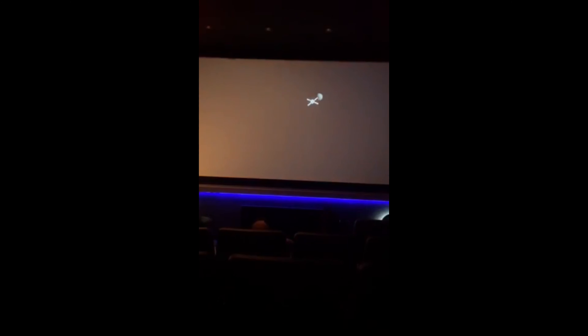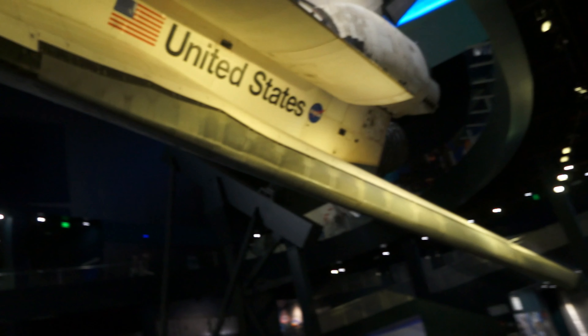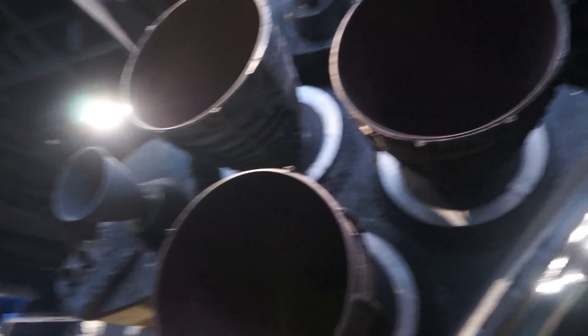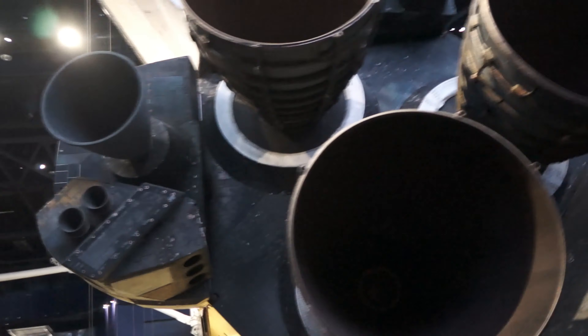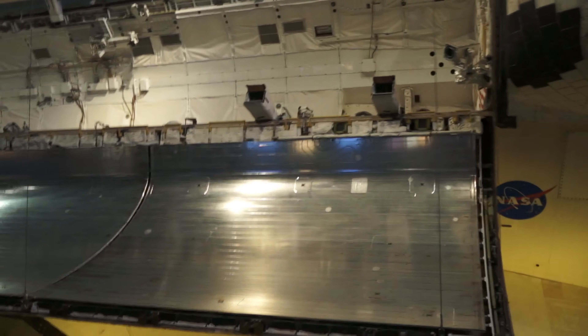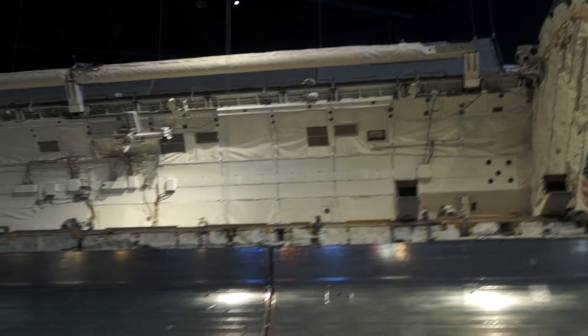We need a capsule that can support humans from launch through deep space and return safely back to Earth. So here we are in the shuttle launch experience building. Look how big the Atlantis space shuttle looks — here's the bottom of it. The space shuttle has a height of 122 feet. Here are the rocket boosters in the back, pretty massive. The shuttle spent over 300 days in space, and its payload could handle over 65,000 pounds when going up to the space station.